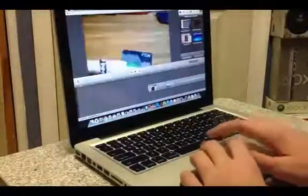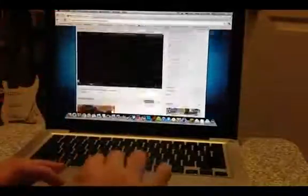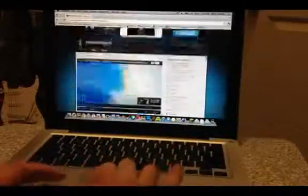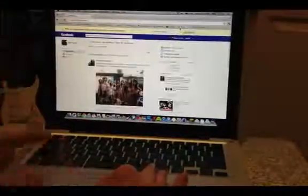The speeds on this thing are incredible. While using the Google Chrome internet browser, I get amazing speeds — pages load up extremely fast, and I'm able to navigate through anything I want. Along with the multi-touch gestures, browsing the web has never been better for me. I definitely have to give it an A+ for browsing, tweeting, uploading video, sending emails, whatever I want.